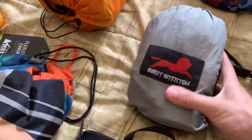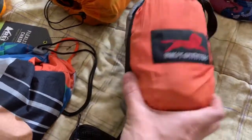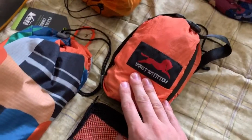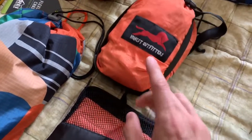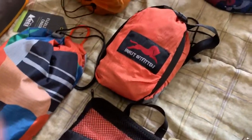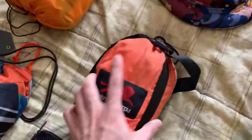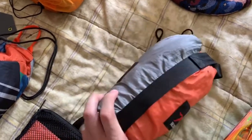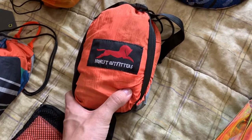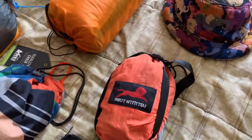Here we have my cheapy brand Honest Outfitters hammock. ENO hammocks are way better than this — they cost way more, but they are better. This one is on its way out; I might sell it or give it away. I kind of want to step my game up. But all this stuff costs money. This was maybe $35 — I tried it out just to see if I like hammocks, and I kind of am interested.